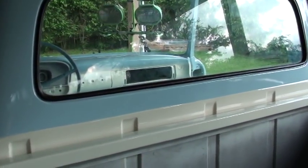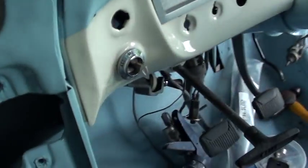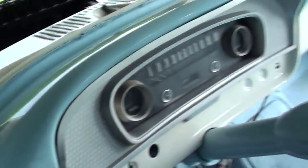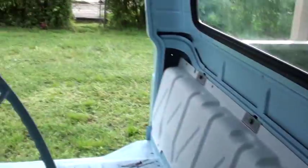Still got to do the bed yet. Put the back glass in — got that done. Still got to do the front glass. Put the new ignition bezel in — that was a pain in the ass. That's about it. Hopefully this weekend I'll get the hood painted and then I can start on the doors.